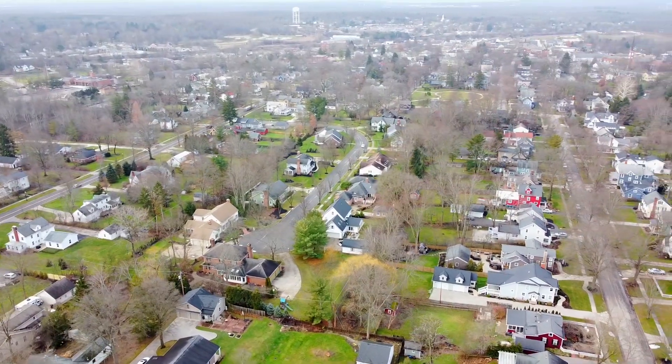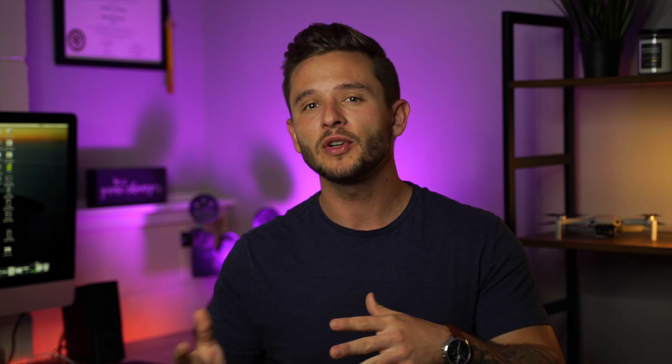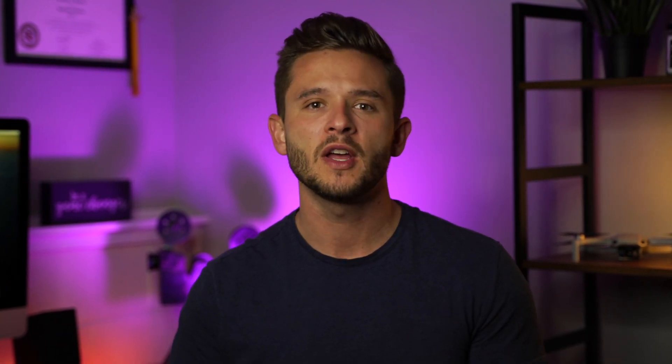This is something that cannot be replaced, and homes here are generally going to be a little more expensive — anywhere from $350,000 all the way up into $800,000. The reason why you're paying so much is you're paying for the character of the house, and a lot of them have actually been remodeled. So you have this older style feel with a new modern feel — rustic and modern at the same time. It's super cool but you're really paying for the location here.